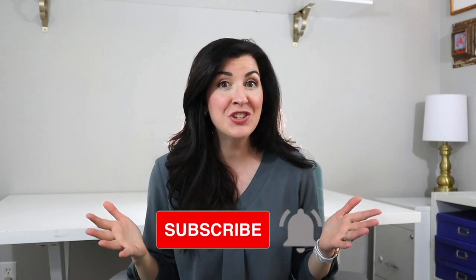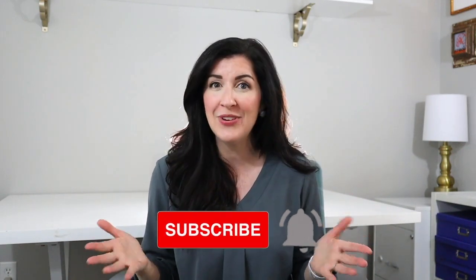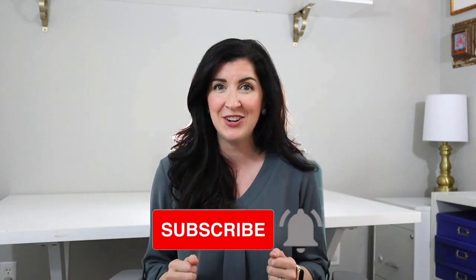If you find this video to be helpful, make sure you hit that subscribe button and click the notification bell to be notified as soon as new videos are uploaded to this channel.